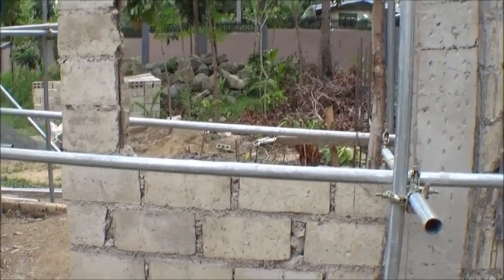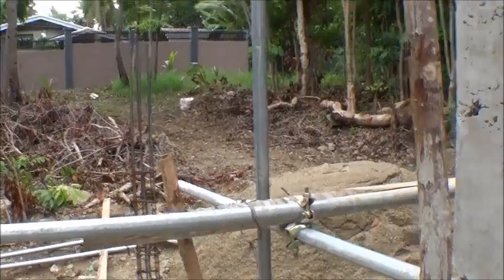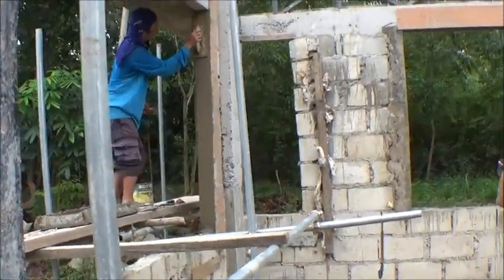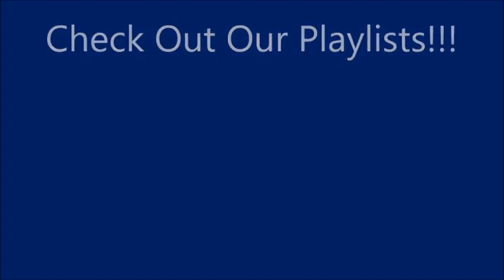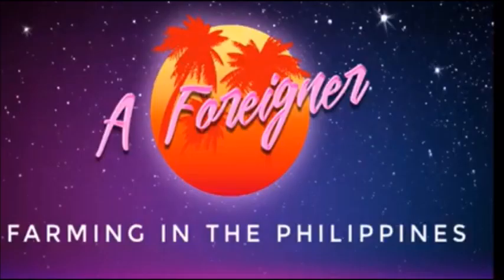Alrighty — thank you everyone. Please like, comment, share, and subscribe. Thank you.